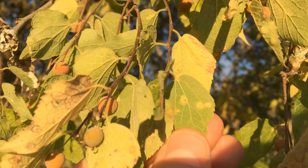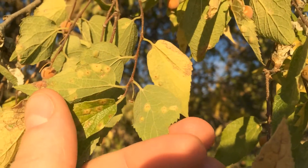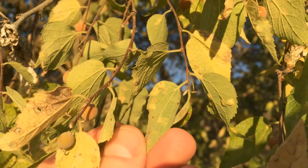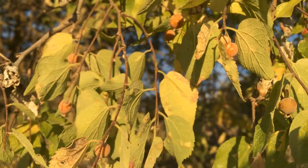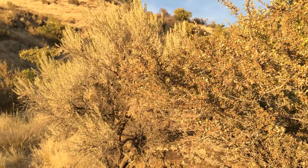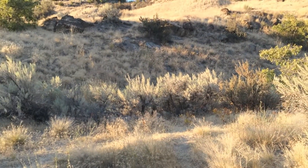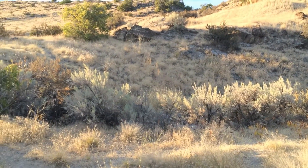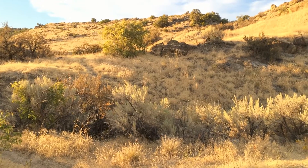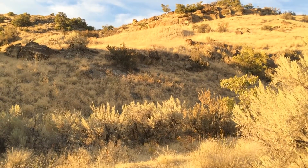Here you can see the gall that's on the leaf, and it infects most of the leaves just like on the common hackberry. When I say dry, this is the type of climate that these net leaf hackberries are growing in. The foothills are very dry most of the year except for in the spring when they get moisture.